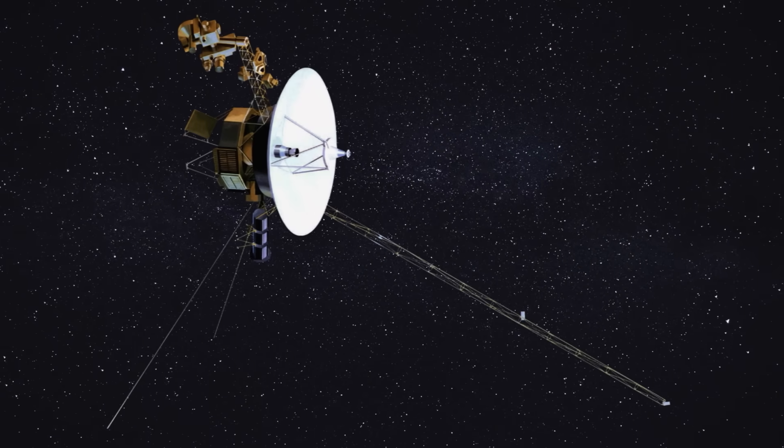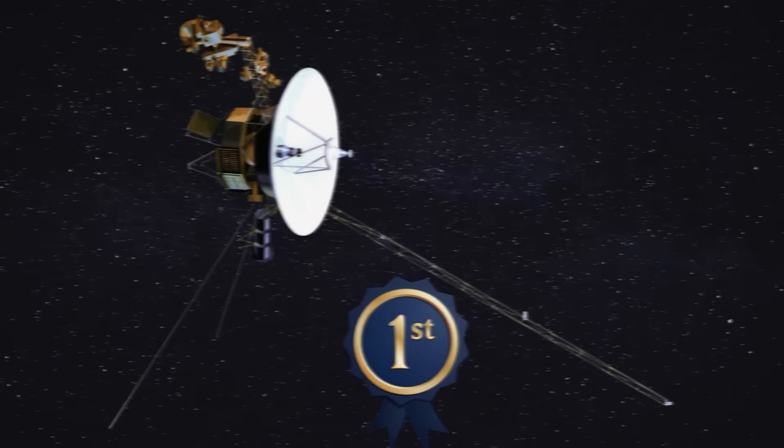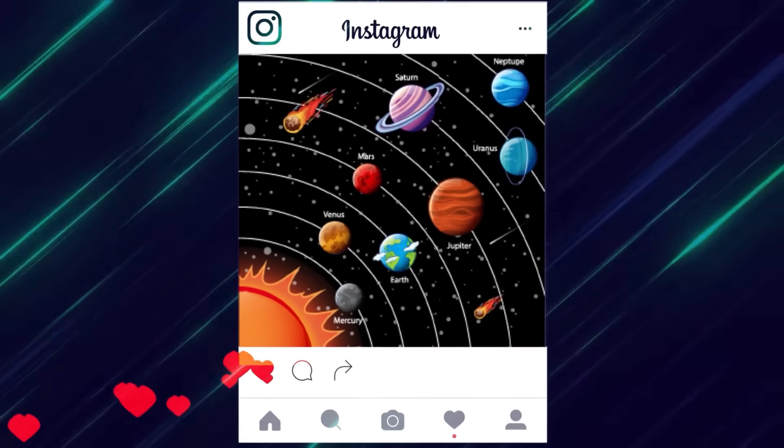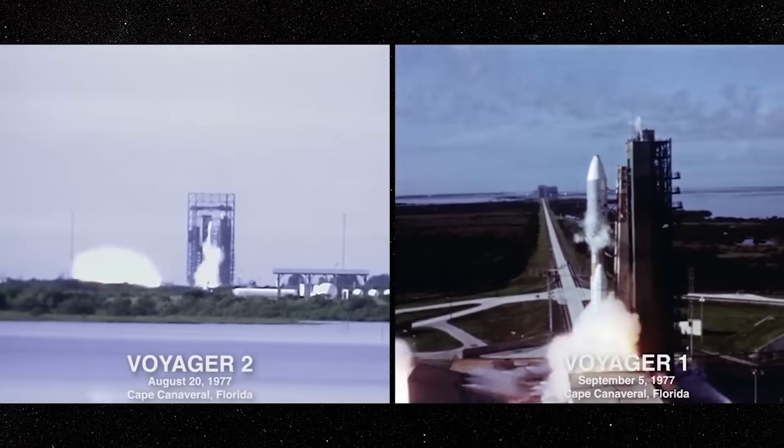Which one broke the record for continuous space work? Which one took the first solar system family portrait? And which Voyager is cooler?